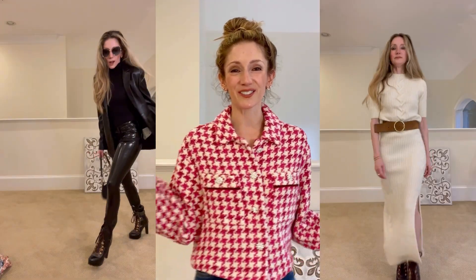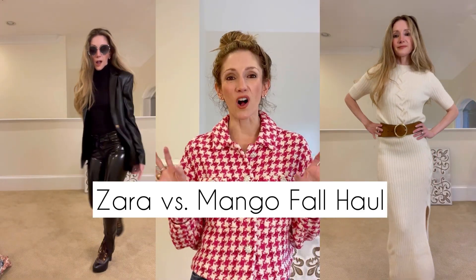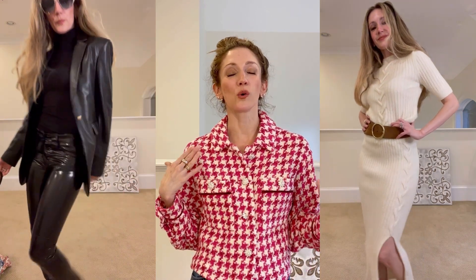Today I'm sharing a huge Zara versus Mango fall fashion haul, which are two of my favorite stores for colder weather items that I think are super comfortable and chic and just so easy to reach for when you don't know what to wear. Be sure to stick to the end of the video where I'm sharing a few bonus items you don't want to miss. Welcome back to my channel. I'm Ziva Lennox and if you're new, a very warm welcome. Make sure to hit the subscribe button so you don't miss a video. Let's get right to it.